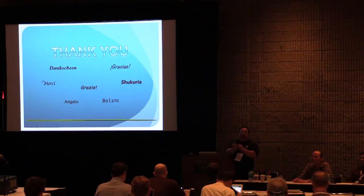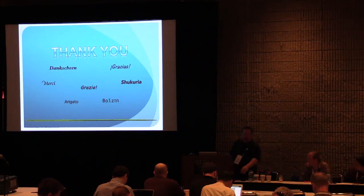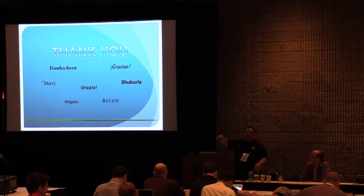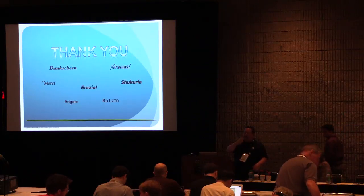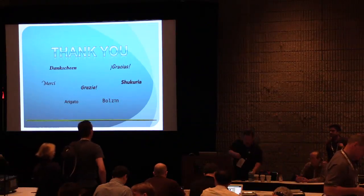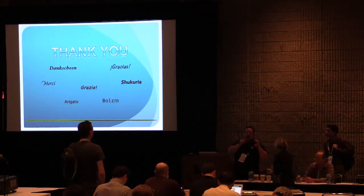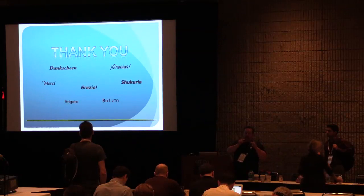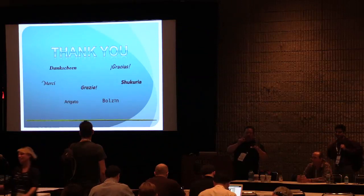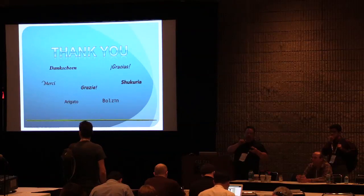Thank you guys. Enjoy the rest of the conference. Please take a moment and fill out the surveys. For anyone looking for additional documentation — technical reports or information about the Cinder drivers we're working on — all of that is available at the NetApp booth downstairs. The Cinder drivers are covered in a document called the NetApp Installation and Administration Guide, which has everything you want to know about the Cinder drivers and what will become the Manila drivers.